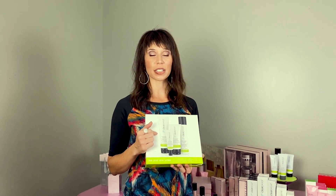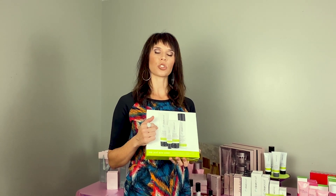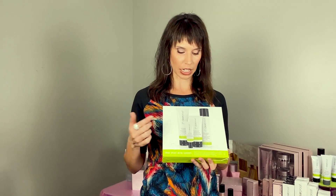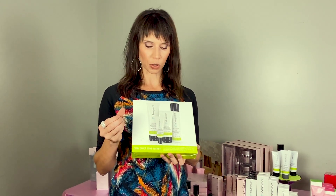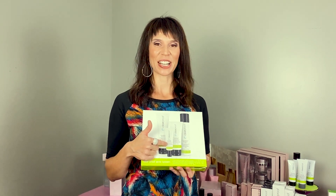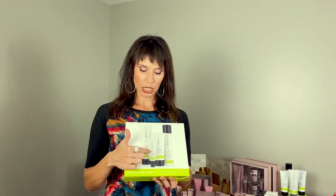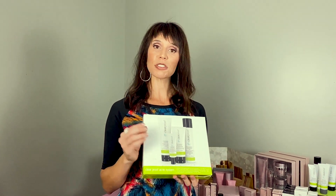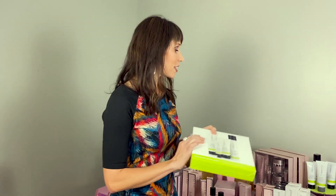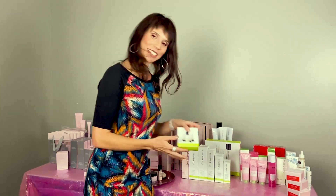The Clear Proof cleanser and toner both have two percent salicylic acid — that's the strongest salicylic acid you can get over the counter, which helps to fight and prevent acne. There's a moisturizer that's great for oily skin — it's light and oil-free. Then there's an acne treatment gel I call the 'zit zapper' — it has benzoyl peroxide in it and helps make those hormonal pop-up pimples go away within a day or two. It also has a travel set.